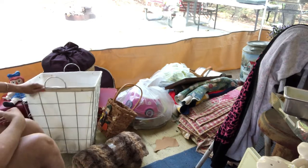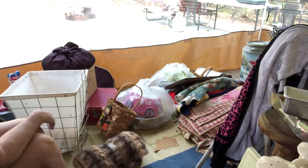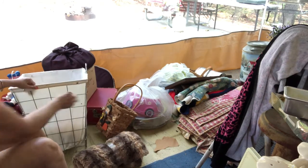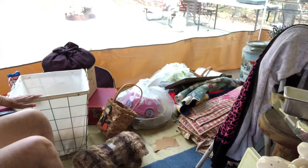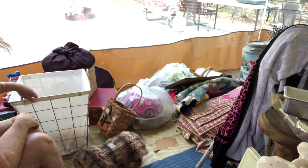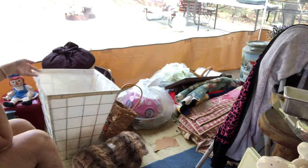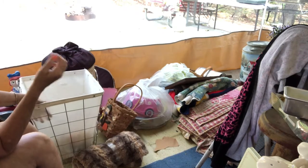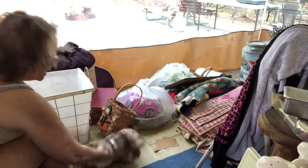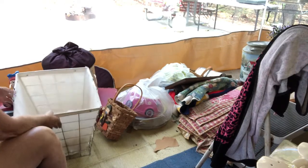I also got this basket at the Salvation Army. They were having a percentage off sale. I think I paid about $5 for this. It's just a laundry basket — you can unsnap it and wash it. I'll probably use it to sort things, stuff pillows in or something. I'm sure there are plenty of things you can use it for.